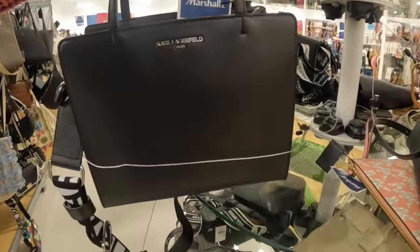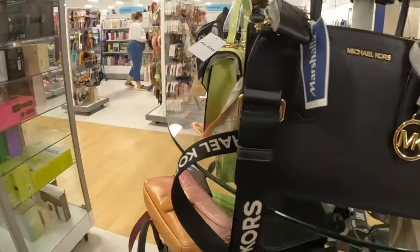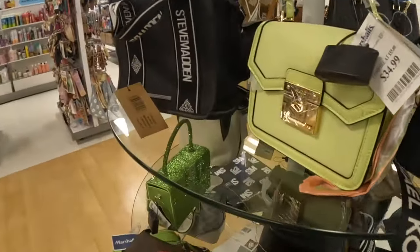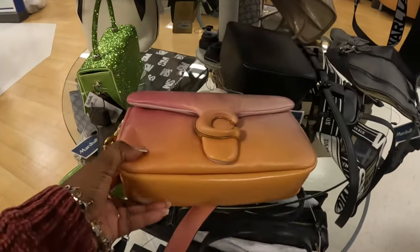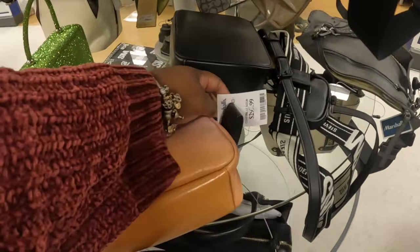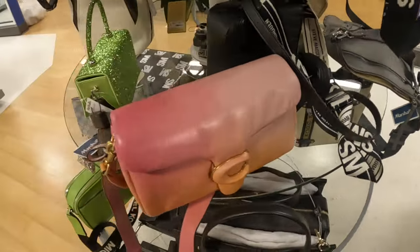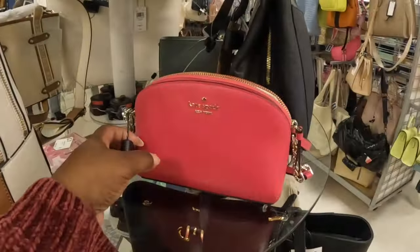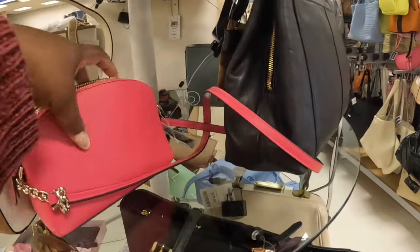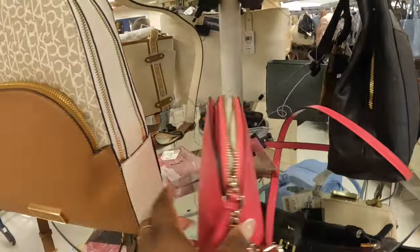Sixty dollars. Karl Lagerfeld in plain black — this one is one hundred twenty dollars. Aldo — thirty-five. And they still have this Coach bag here — that is two hundred twenty-nine dollars. Twenty-nine dollars — Kate Spade. Forty dollars.